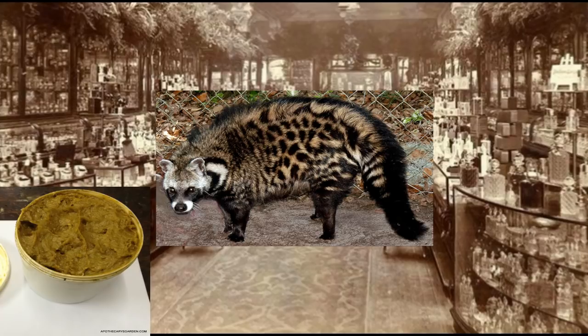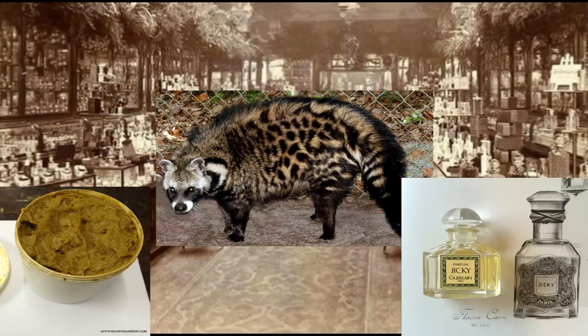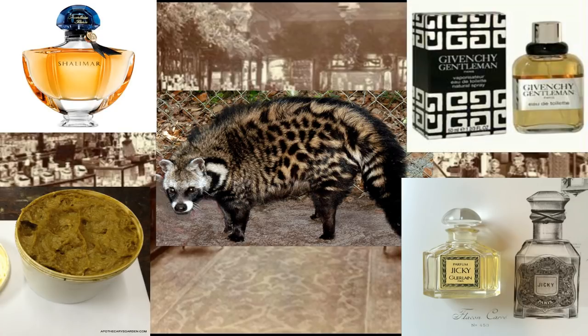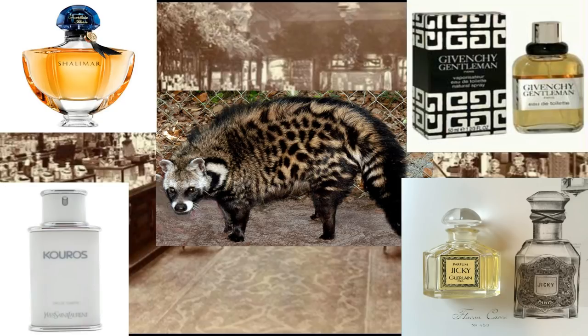Examples of fragrances with civet: going back for a real classic is Guerlain Jicky. That has a lot of civet in it, and I have smelled it — I sprayed quite a lot once and got this kind of baby's nappies undertone, so maybe that was the civet. Also from Guerlain, Shalimar has a healthy dose of civet too. In men's fragrances, one of the big ones is Givenchy Gentleman from 1974, and Kouros from Yves Saint Laurent in 1981 also has civet as a significant note.